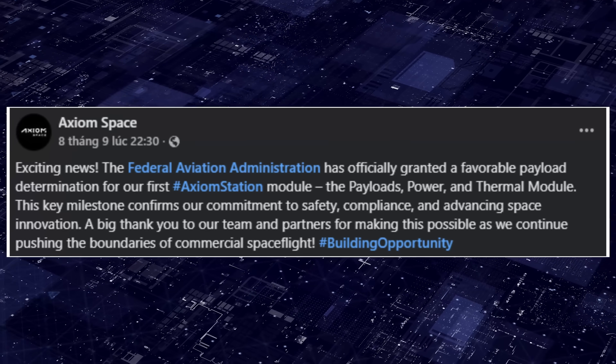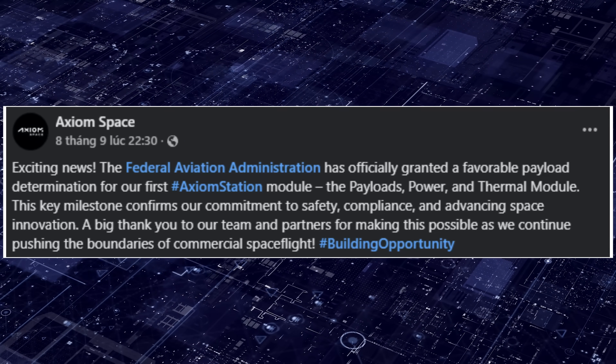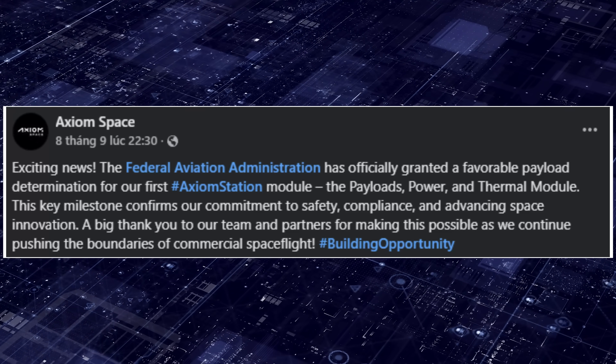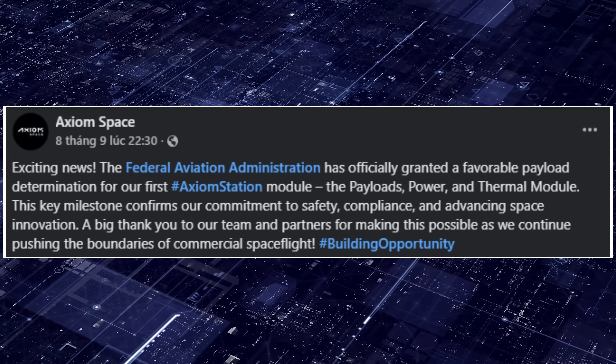Posting on social media, Axiom Space celebrated the FAA's official favorable payload determination for their first Axiom Station module. Now, all Axiom needs to do is finish the module and prepare it for launch.